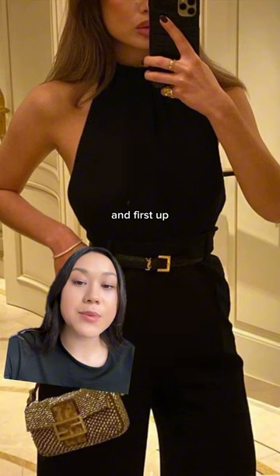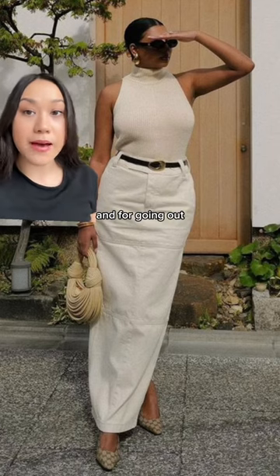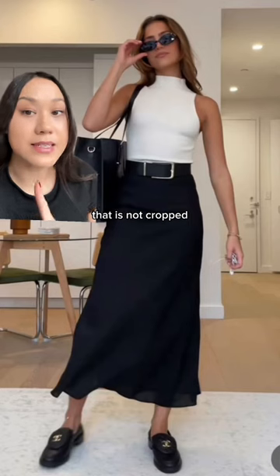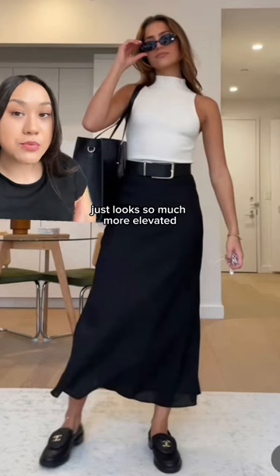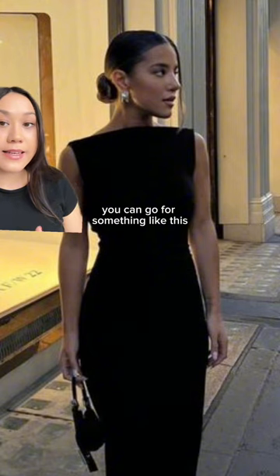First up, we have mock neck tops. I'm convinced that you can wear them both for work and for going out. High neck tops in general, that are not cropped, just look so much more elevated. And if you don't like to show off your shoulders too much, you can go for something like this.